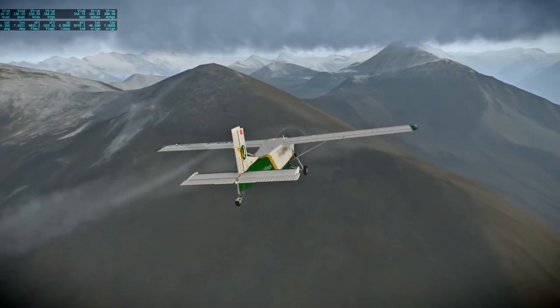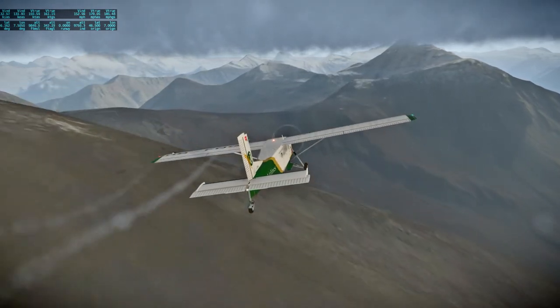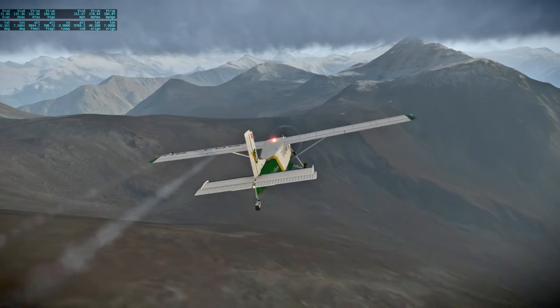Last time I made this flight the Matterhorn was not distinctive from a distance, but once you approached it was pretty darn clear.